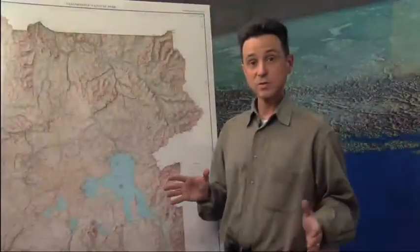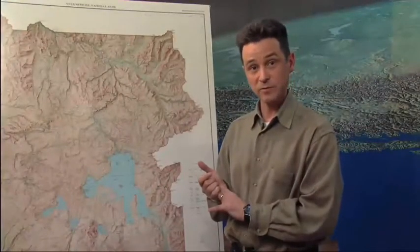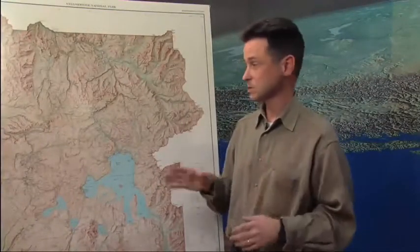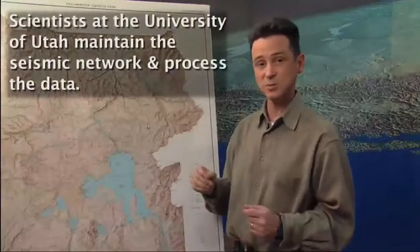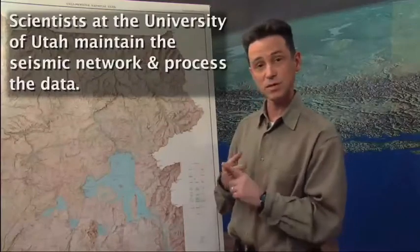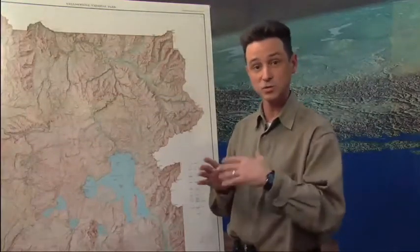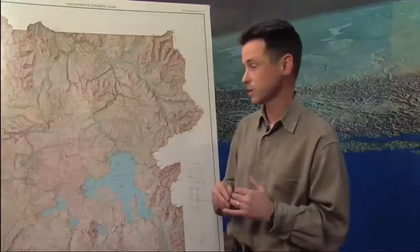The main systems we use for monitoring at Yellowstone are the seismic and GPS ground deformation systems. The seismic system has about 27 different seismic stations spread out all over Yellowstone, and they allow us to look at the size of earthquakes, the timing of earthquakes, the magnitude — how big they are and how much energy they release.